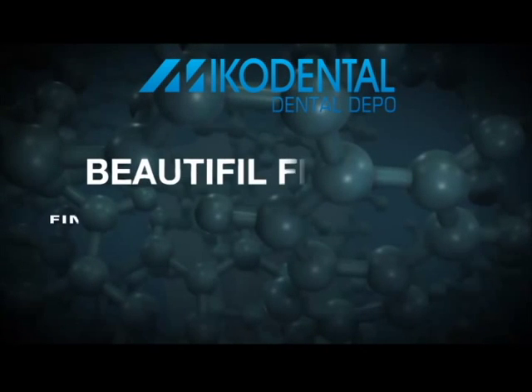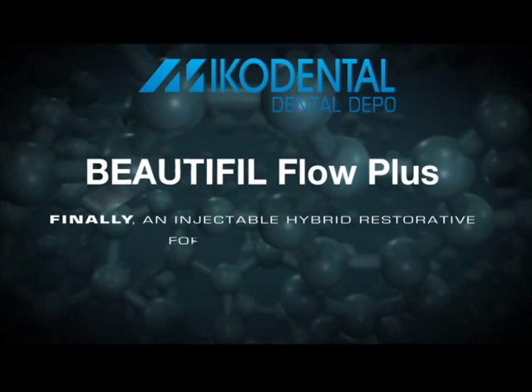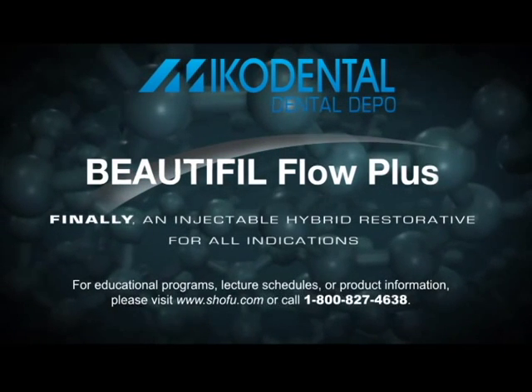Beautifil Flow Plus. Finally, an injectable hybrid restorative material for all indications. See you next time.